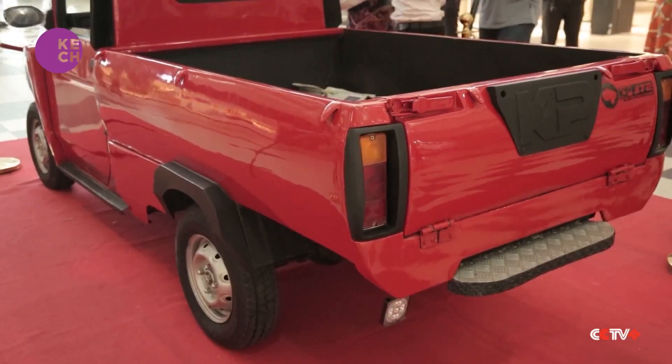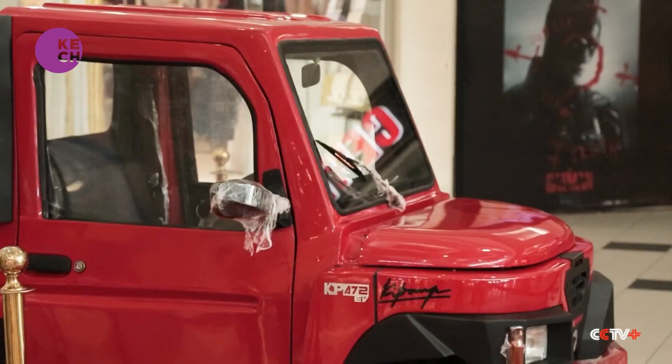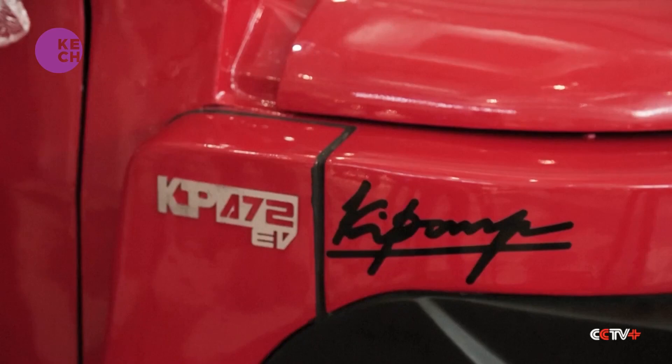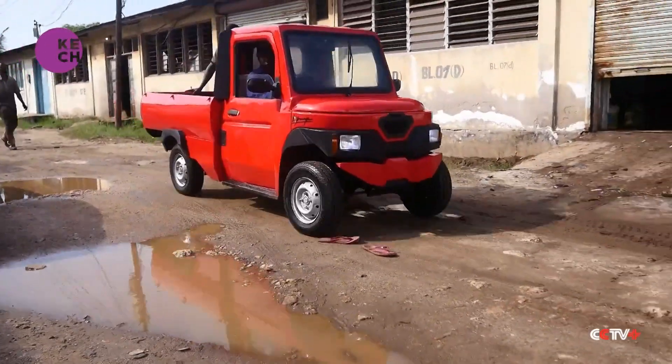Masood says he's already received 100 orders for his vehicle from neighboring Rwanda and countries as far off as the US. He says if all goes well, the vehicle might be a common sight on roads by the end of the year.